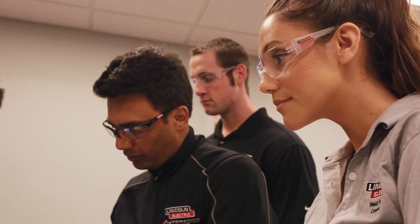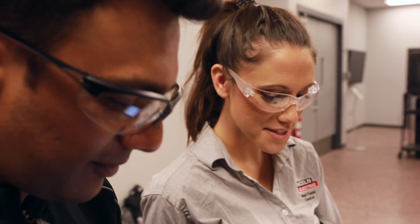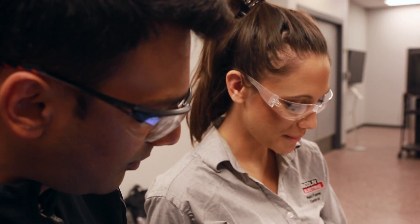Further benefits include accelerating student skills and capabilities for high graduation employment rates, and peaking interest and enrollment with this exciting recruitment tool.